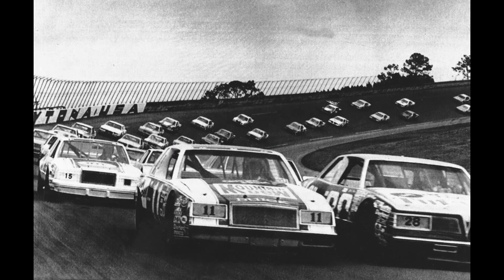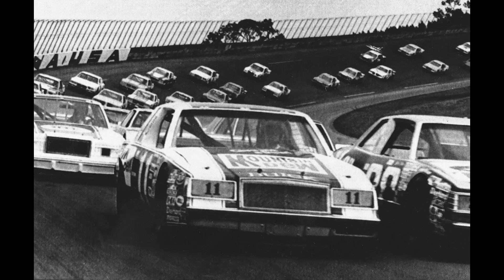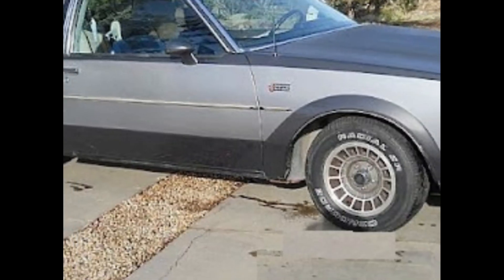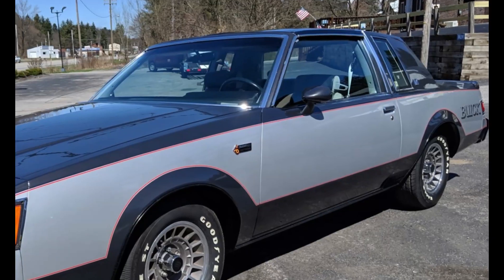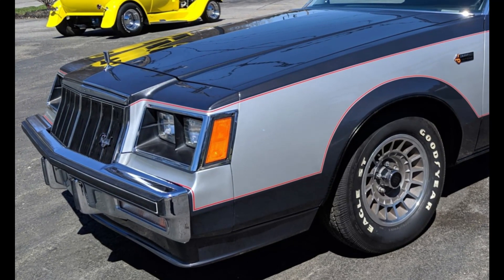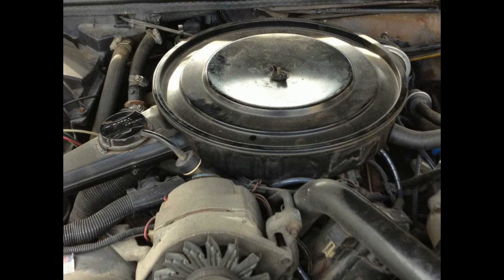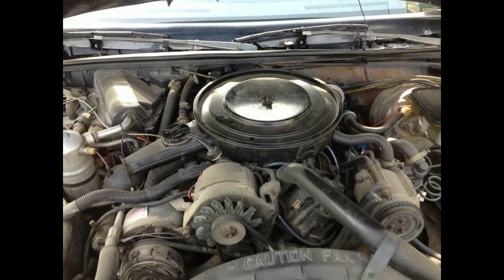In 1982, Buick wanted to capitalize on the '81 and '82 wins in the NASCAR Grand National Series, and so it planned a run of only 100 Regal Grand Nationals. Cars and Concepts ended up retrofitting 215 1982 Regals. The Grand Nationals sported red striping, two-tone gray paint, blackout wheel openings and rocker panels, a new front air dam, and a new front splitter on the outside, with black leather Lear Siegler seats on the inside. Power came from a naturally aspirated 4.1-liter V6 that made a paltry 125 horsepower.